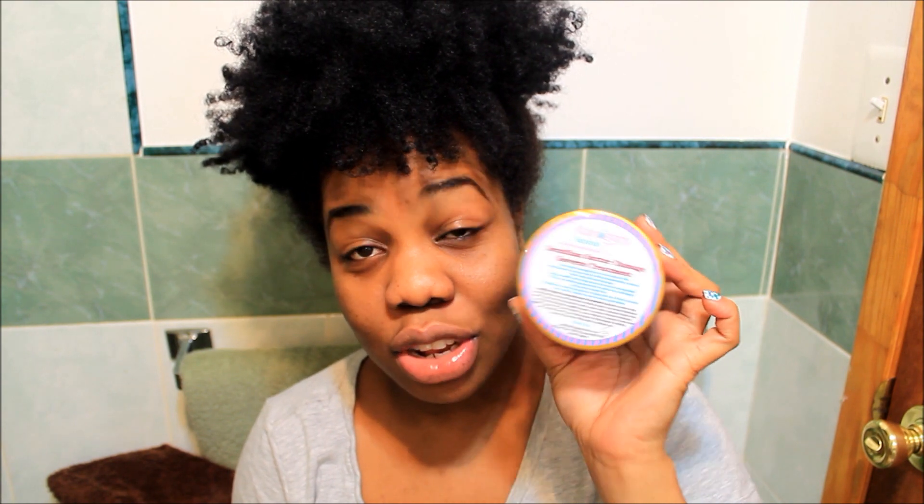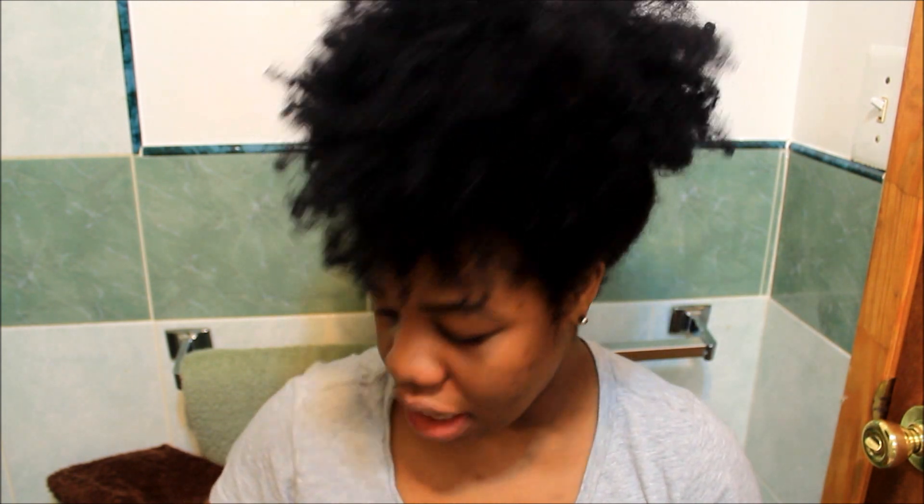This is the Brazilian Butter Damage Reverse Treatment — I love this product. I've used it literally four times already before washing my hair. Let me tell you, this is the bomb. It really helps my hair, keeps it moisturized, gives it great shine and luster, and it smells amazing.